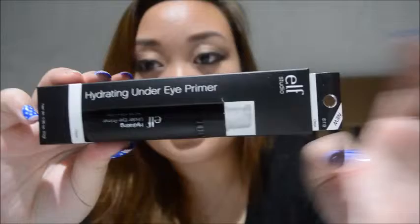Let's start with the CVS haul — it's a really small haul. The first thing I got was this Hydrating Under Eye Primer by e.l.f. It hydrates your under eye and it's a primer for concealer under your eye. It says it reduces the appearance of fine lines, puffiness, and wrinkles. I thought I'd give this a try because whenever I use my Maybelline under eye product, it sets into the fine lines and just looks really bad. So I'm hoping this works.